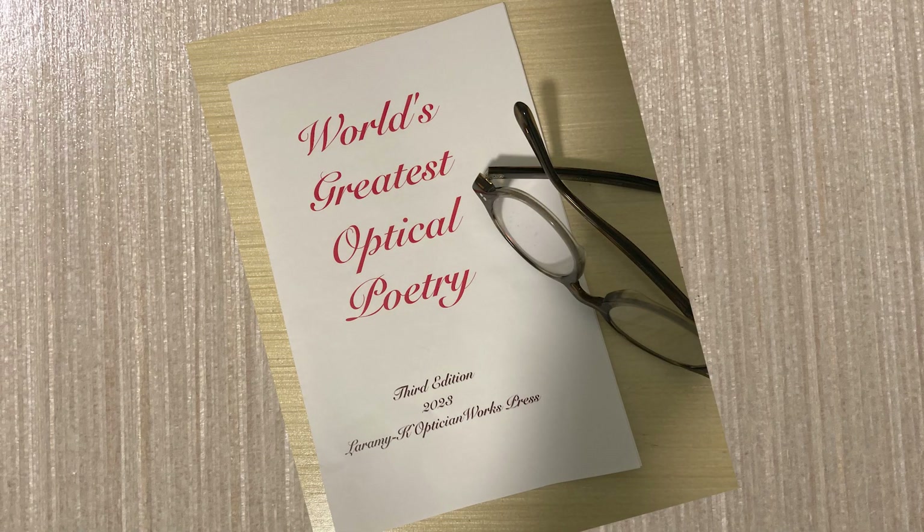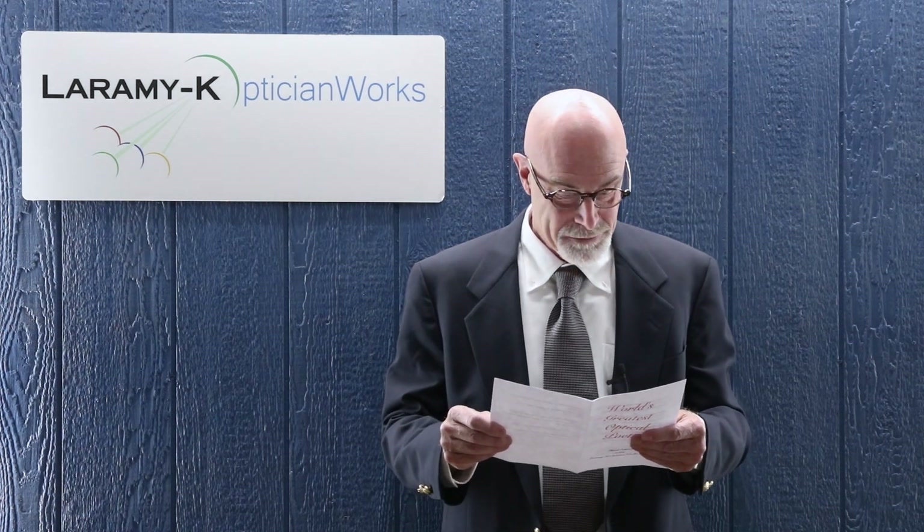World's Greatest Optical Poetry, 3rd Edition. It has been a few years now, so I think that you might be needy for a bit of optical poetry reading. Today's topic is most exciting, something to make night driving more inviting. Something quite special on the menu today, something to help you find your way.